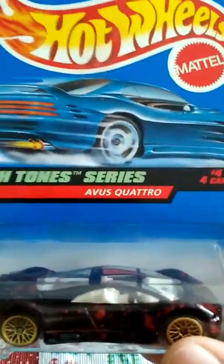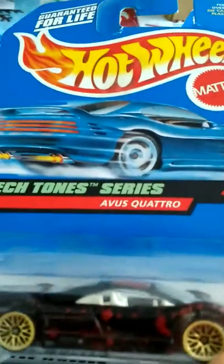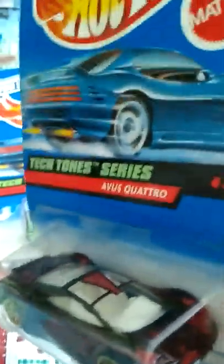This one's kind of cool — it's the Tectone series, metal wheels, Avius Quattro — not sure how to pronounce that — but look at that beautiful paint, cool slick lines, moonroof all the way around. Beautiful car.